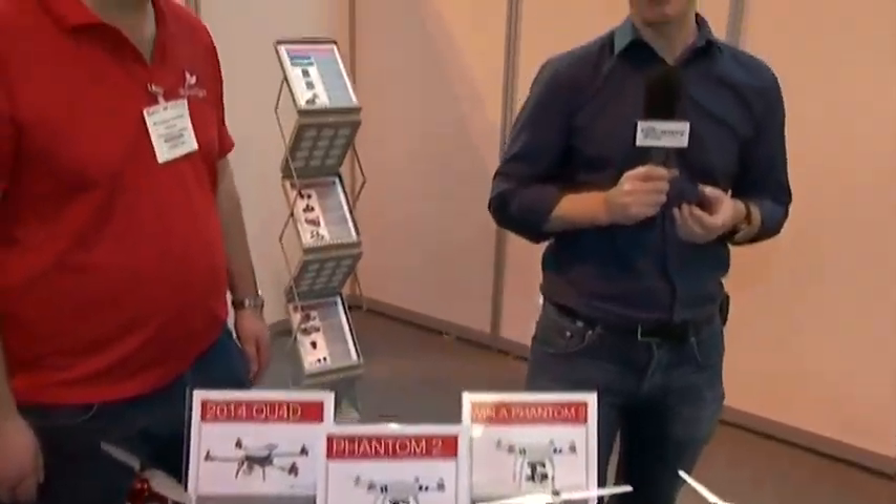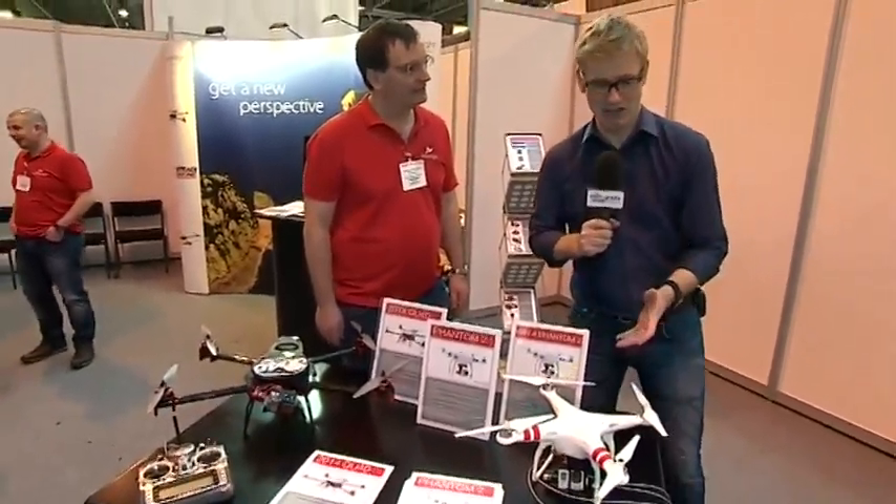There are so many exciting things here at the Photography Show and I'm just like an excited teenager. I'm at the DroneFlight stand and just here we've got some of the most exciting types of cameras that I've seen here today. I'm joined by Andrew. Hey, how are you doing? Tell us a bit about what's on the table here.